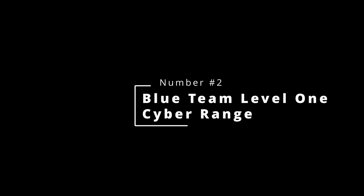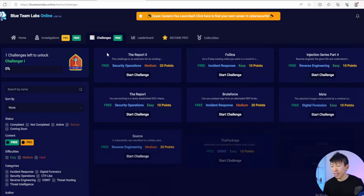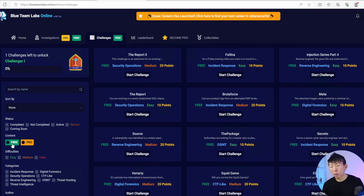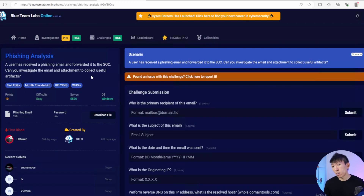The second one is Blue Team Level One Cyber Range. After you sign up for an account, click on challenges and filter for free, easy, and security operations. Once you filter for those, start doing any of them and you should get a good understanding of the skills required as a SOC analyst. One that I would recommend you start is phishing analysis, because SOC analysts are expected to know how to analyze a phishing email, and you will likely get that as an interview question as well.